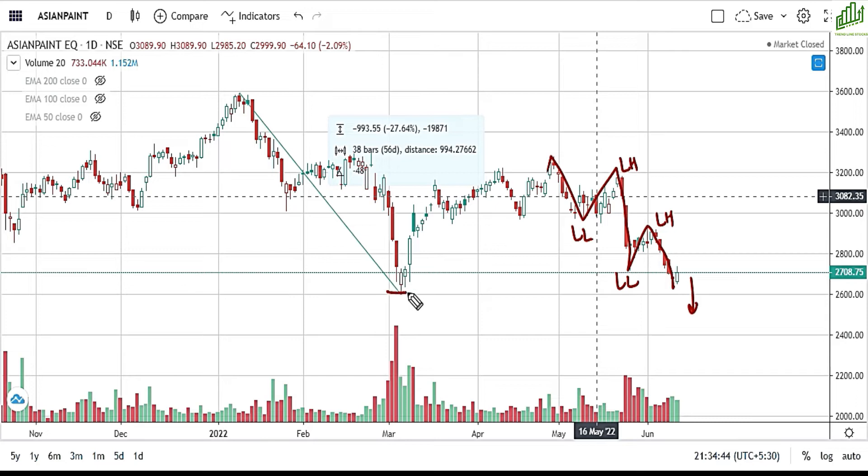2600 रुपये deadline है — यानि कि ₹2600 पर आपको stop loss लगा के चलना है। किसी भी condition में अगर यह closing to closing basis पर breach होता है, तो definitely आपको यहाँ से अपनी position से exit कर देना चाहिए।